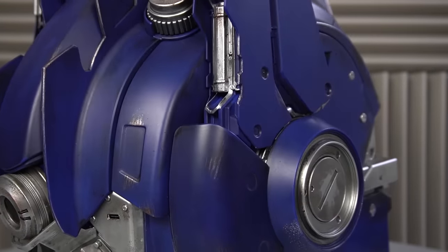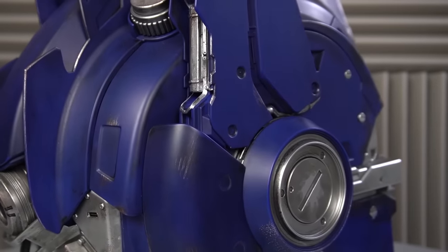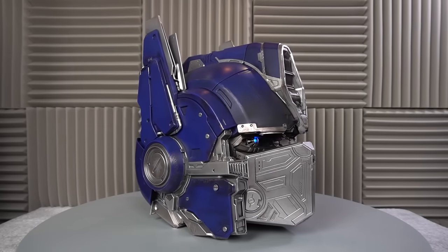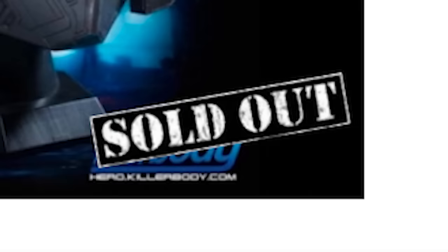Check out the subtle shading and the realistic weathering — it really does look hand-painted. When my friends first saw it, they thought this was custom-made, like I'd commissioned somebody to make it. But no, this is mass-produced and available for purchase through the link in the description. It's currently sold out — goddammit. That price though...